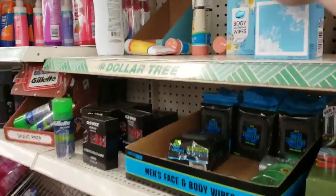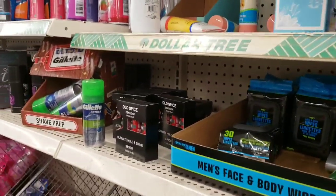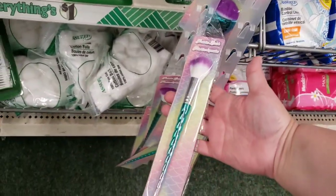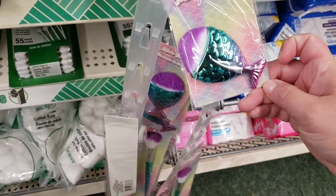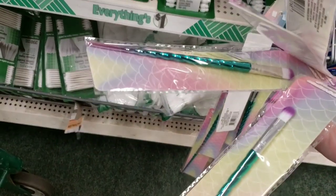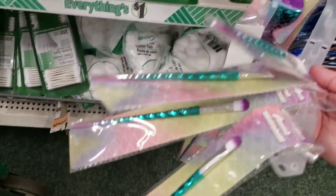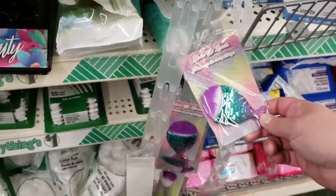The mermaid brushes are making an appearance again — a whole bunch are already purchased. I don't know that I would love these for makeup brushes, but maybe for paint brushes. I'm sorry, I just don't think the quality is that great, and I know they're only a dollar.